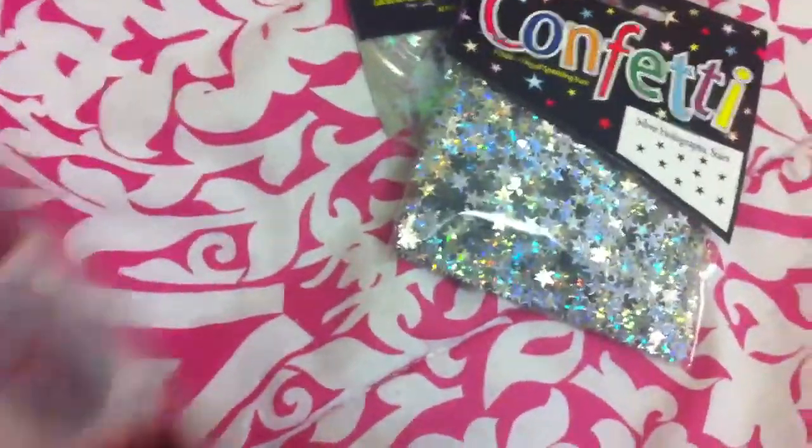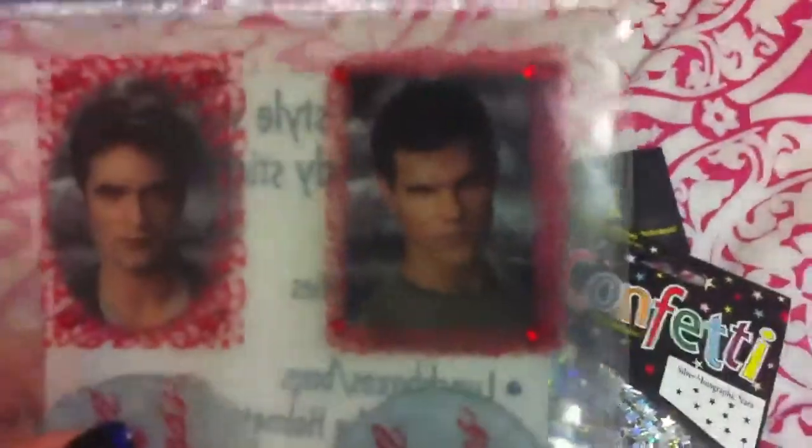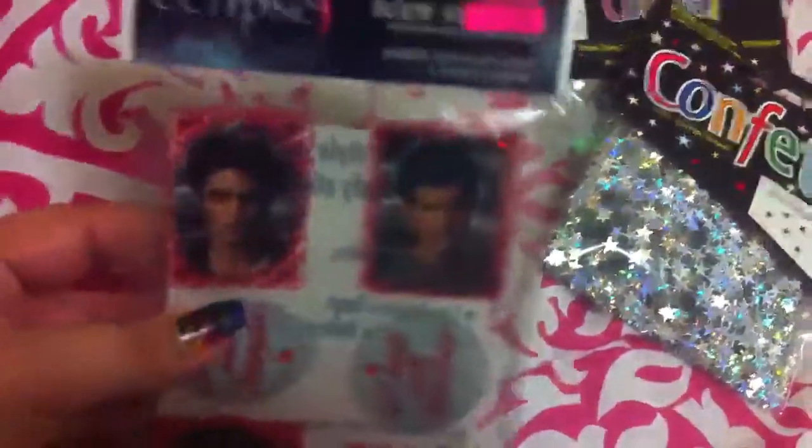I also got these Twilight Eclipse stickers. They are body stickers, but I think there's four sheets of them and they have little rhinestones on them. My best friend is absolutely obsessed with all Twilight memorabilia, so I'm hopefully going to use one of these to make her a necklace for her birthday coming up soon. They say 'I run with vamps' and 'I run with wolves,' and there's Jacob and Edward on there.